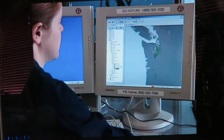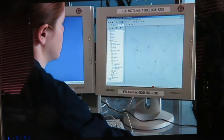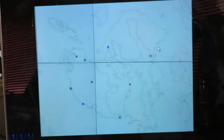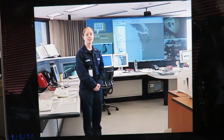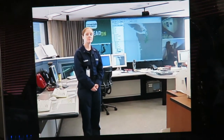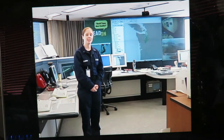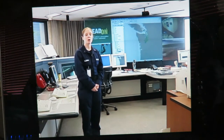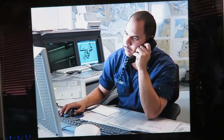When something happens here at the command center and we know the location, we can bring up the map that you see here, zoom in to the exact location of the incident, and pick one person or several people we would like to talk to. They can then go look out their window or perhaps drive a few minutes and tell us what they see. Also, if people are at home and they see something happening outside their window or on their property, they can give us a call.